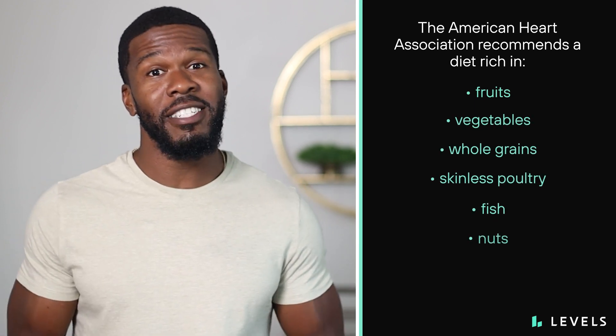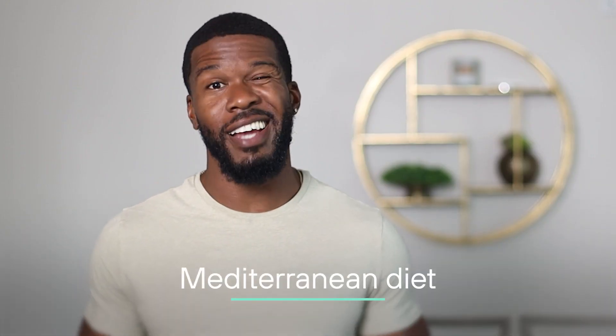The second: try to eat better. To treat and prevent metabolic syndrome, the American Heart Association recommends a diet rich in fruits, vegetables, whole grains, skinless poultry, fish, nuts, lean meat, and vegetable proteins. This is consistent with research supporting the health benefits of a Mediterranean diet.